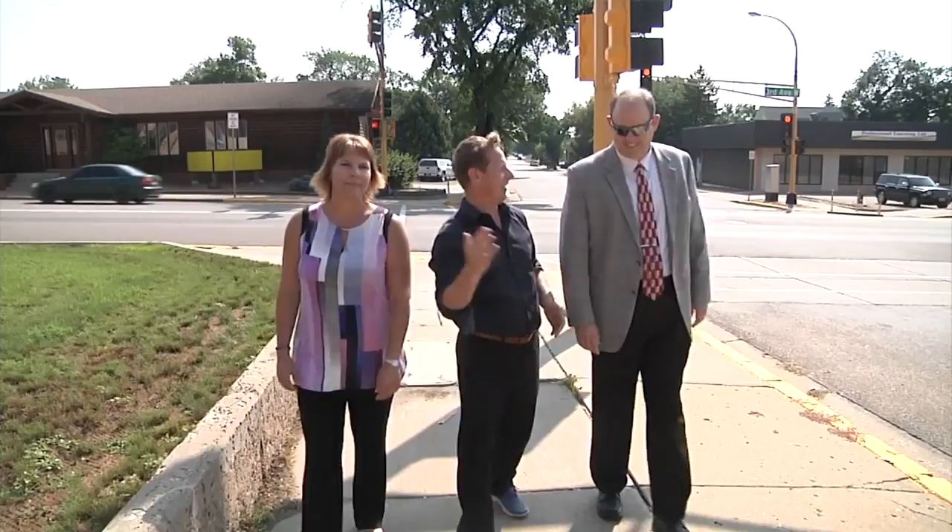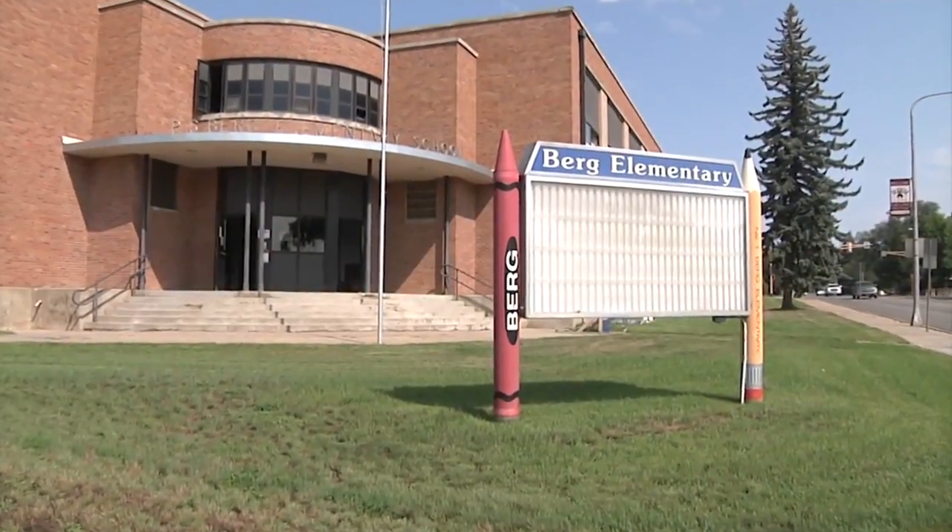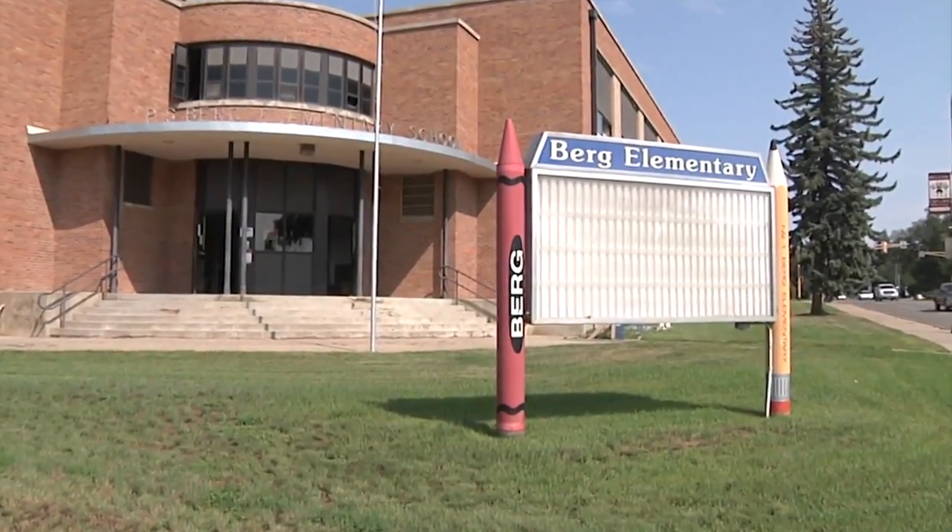Berg Elementary Principal Tracy Lico and Superintendent Dr. Sean Hawker are going to be a few of the new faces in the district this year, but Berg Elementary is going to be one of the new places — kind of. The rest of our elementary schools are very full, so the district, obviously, prior to my arrival here made the decision to remodel this school.